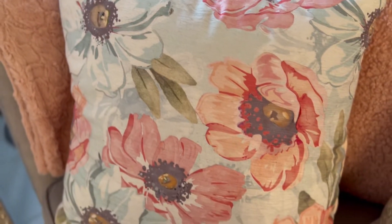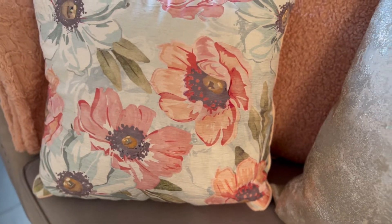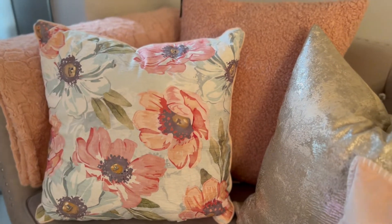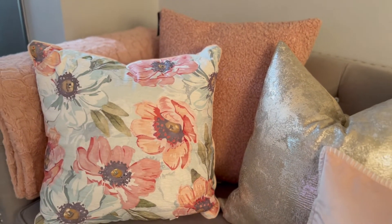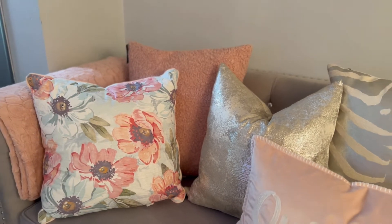Nothing says spring to me like flowers. I always think of budding and blooming flowers in the springtime, and I decided to bring some of that vibe into the living space with this floral pillow from HomeSense, $39.99.